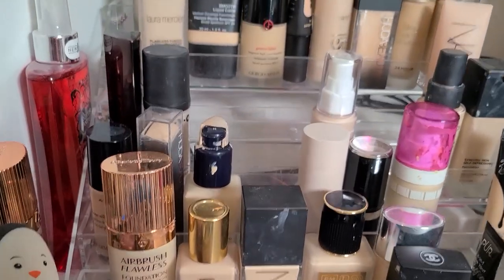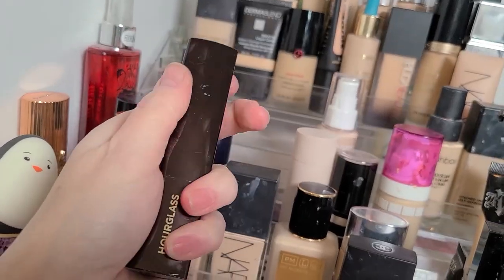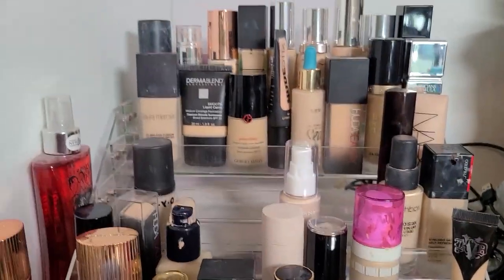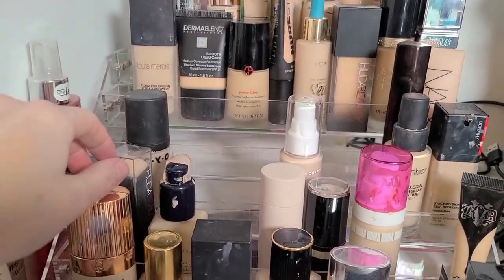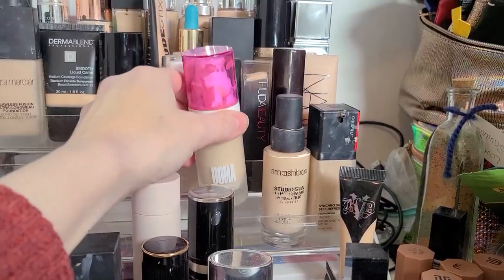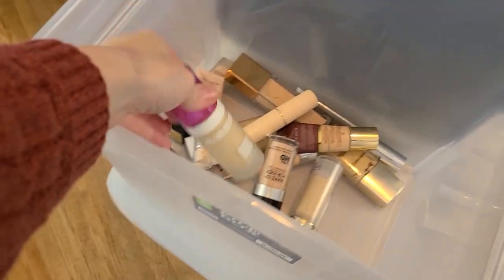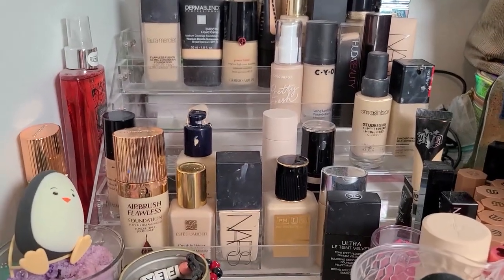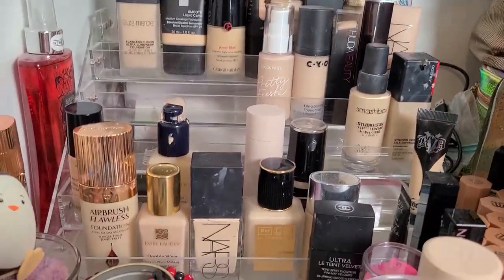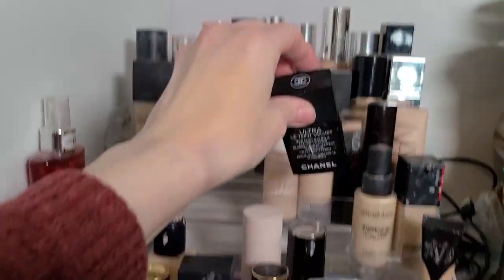I held on to this Hourglass Vanish Seamless Foundation Stick for such a long time, and it's just never been a favorite because of my skin type. I'm actually going to keep it — I'm going to try it one last time now that my preferences have changed. I'll do a video with it in the future and then throw it away because it's pretty old. The Huda Beauty Stick Foundation is still good. The CYO is not that old — that's new. The Oma Beauty Say What Foundation — this one's three years old this month, it has a 12-month shelf life on it, so that needs to go.